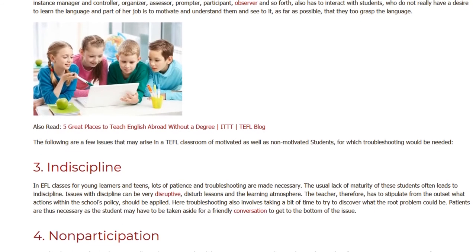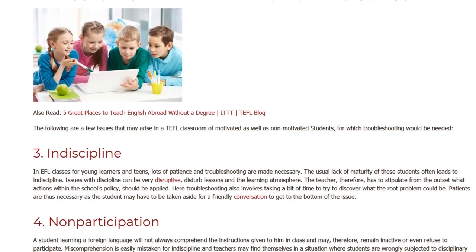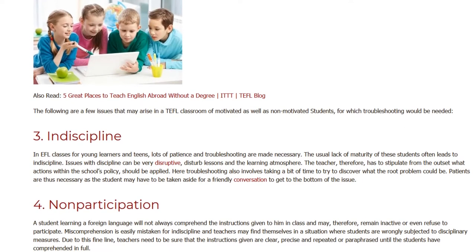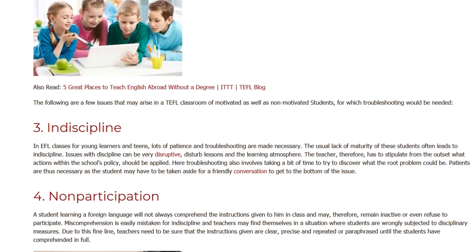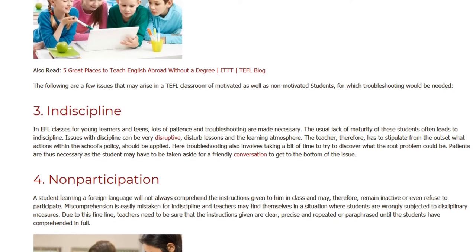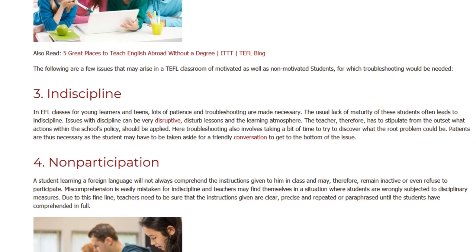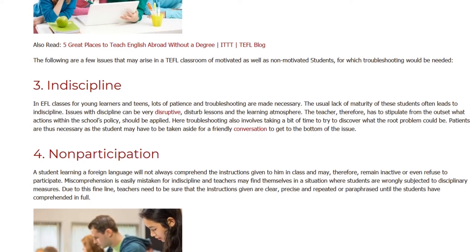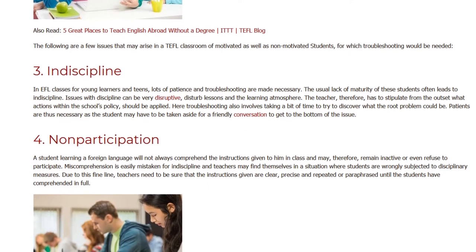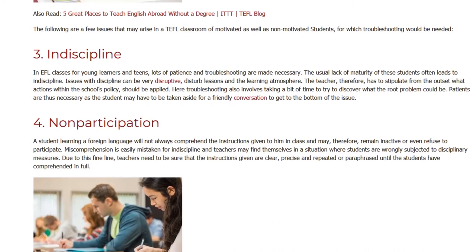3. Indiscipline. In EFL classes for young learners and teens, lots of patience and troubleshooting are made necessary. The usual lack of maturity of these students often leads to indiscipline. Issues with discipline can be very disruptive and disturb lessons and the learning atmosphere. The teacher, therefore, has to stipulate from the outset what actions within the school's policy should be applied. Troubleshooting also involves taking time to discover what the root problem could be, and patience is necessary as the student may have to be taken aside for a friendly conversation to get to the bottom of the issue.